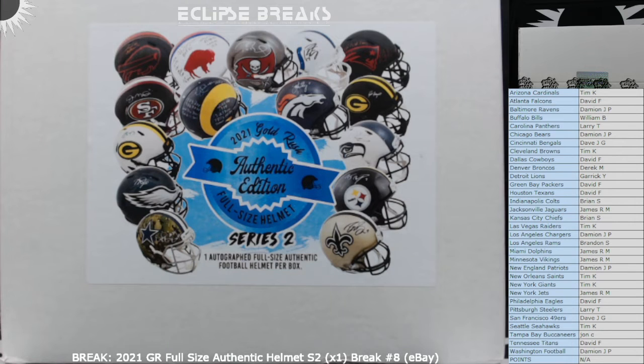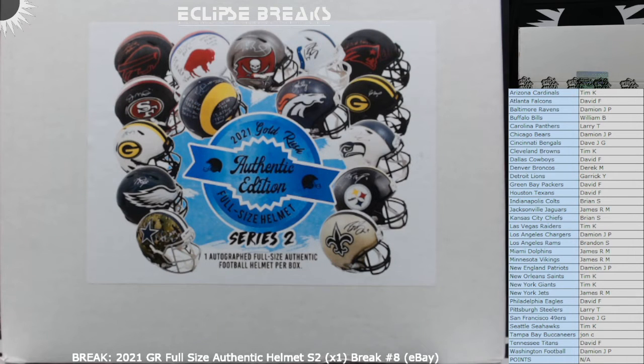As always, if you're new to my breaks, I'll make sure you get at least a pack of cards if you do not win this helmet. Obviously only one person can win the helmet. I usually give out a couple packs — make sure everybody gets a little something out of it.